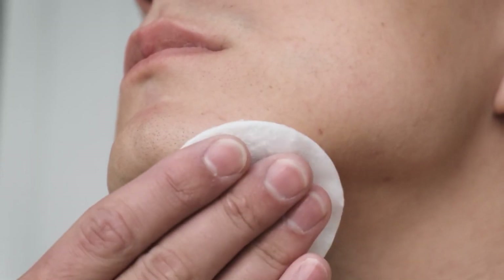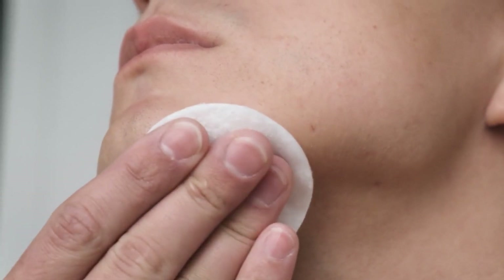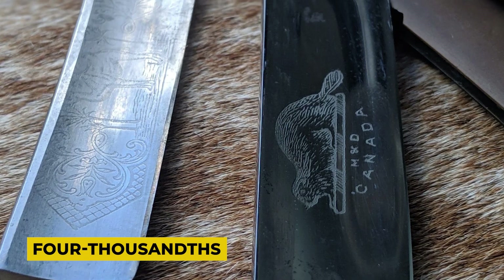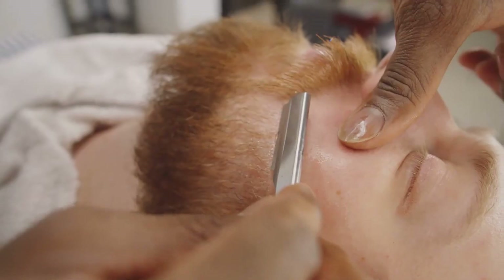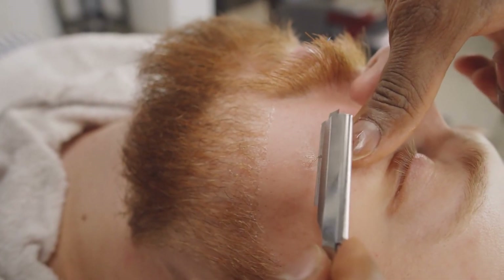The traditional razor blade is renowned for its combination of sharpness and durability. The blades are made from stainless steel strips that are astonishingly thin, measuring only four thousandths of an inch thick. The manufacturing process of these blades is both intricate and precise, ensuring each blade meets high standards of quality and performance.